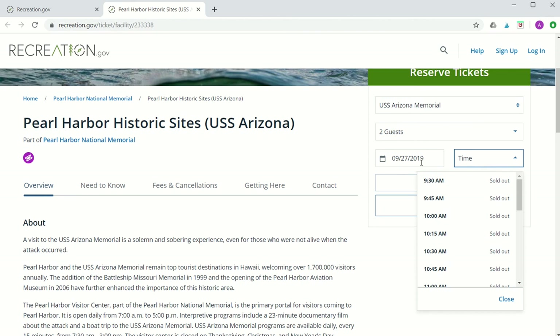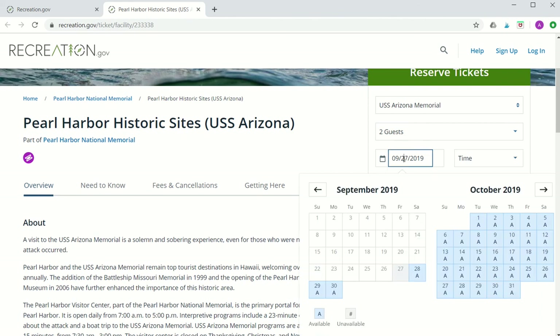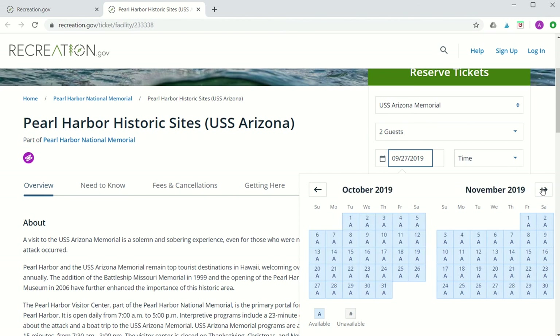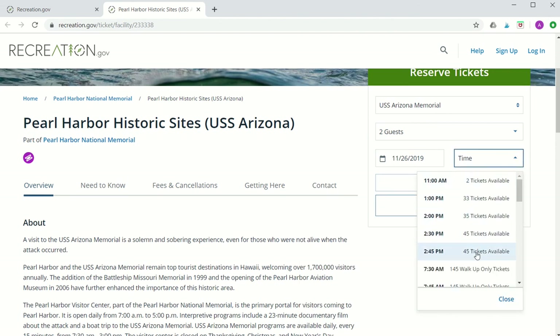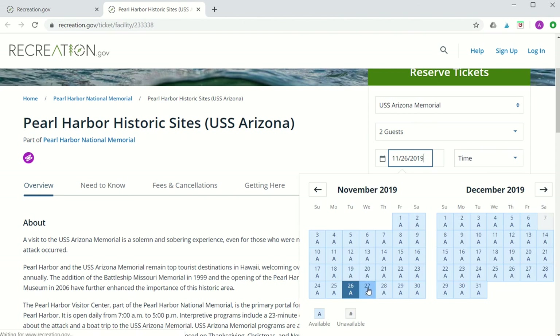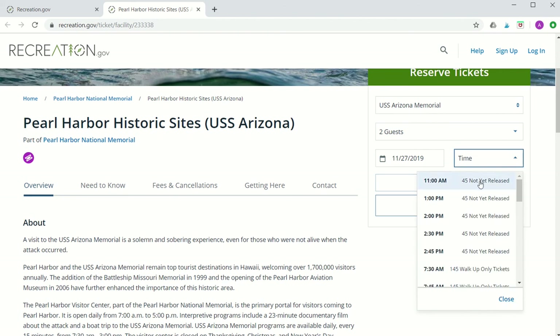Now here is the tricky part. Tickets are available three times: 60 days in advance, one day in advance, and the day of your visit. Every day, roughly 300 movie and boat tickets to the memorial are placed online 60 days in advance at recreation.gov. This means that on September 27th 2019 at 7 a.m. Hawaii Standard Time, roughly 300 tickets will be available for those who want to visit on November 26th 2019. So if today is September 27th and I count 60 days into the future to November 26th, this is when the first tickets are uploaded and you'll see that there are plenty of tickets available.